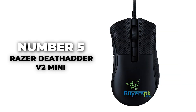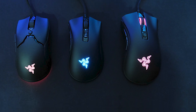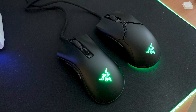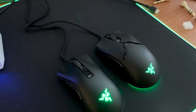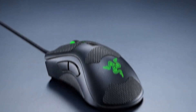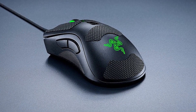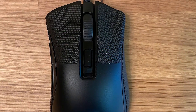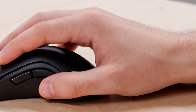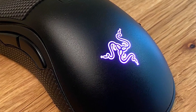Number 5: Razer DeathAdder V2 Mini. Widely regarded as the greatest value Razer mouse, if you're looking for a device that offers outstanding value, this gaming mouse is ergonomic, strong, and has a renowned reputation for performance. Specifically crafted for gamers with tiny hands, it offers unparalleled comfort and grip. Modern technology ensures you are constantly ahead of the game with every click being lightning quick and without any delays.